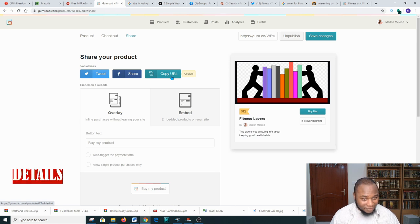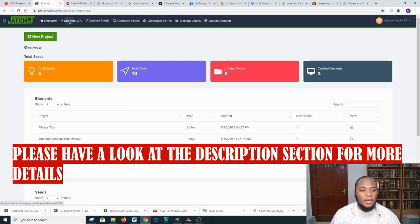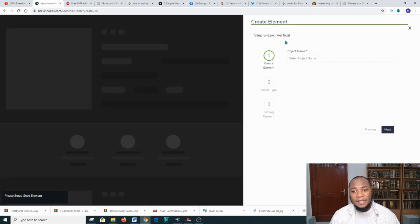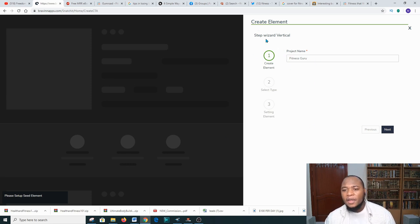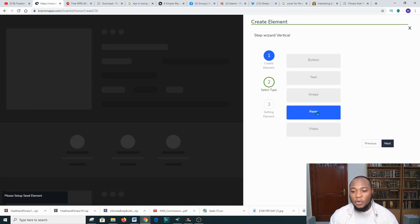After you've copied the URL of the book, go over to Snatch.it. Click on 'New Element.' You'll be taken to a page where you give the element a title — since we're in the fitness niche, call it something like 'Fitness Guru.' Then click Next. Since we don't have a separate website URL at this stage, go ahead and click Next again. You'll have the option to choose a button, text, image, form, or video — for this tutorial I'll go with a button.